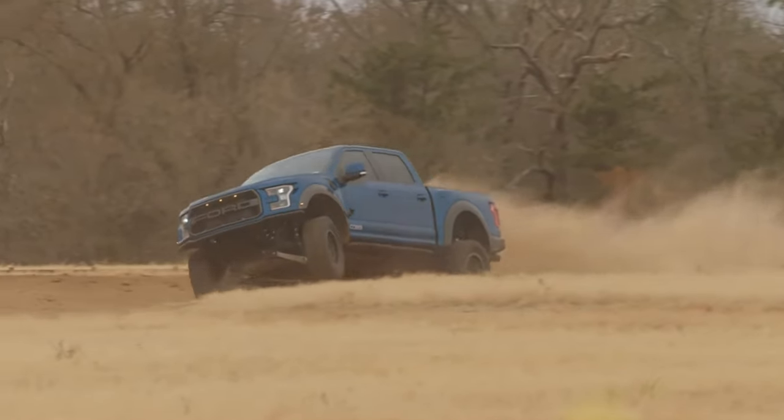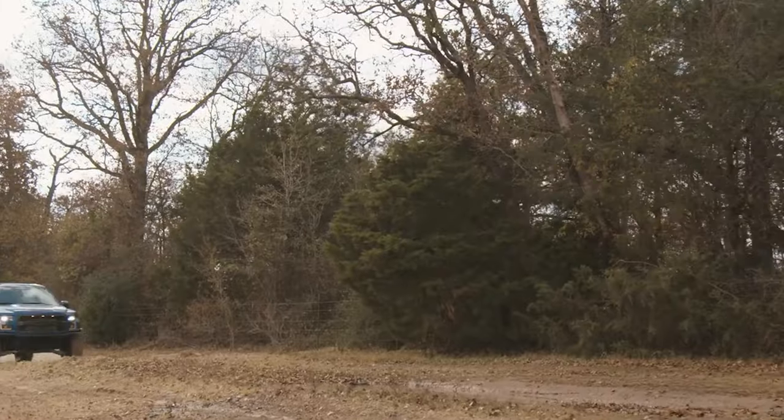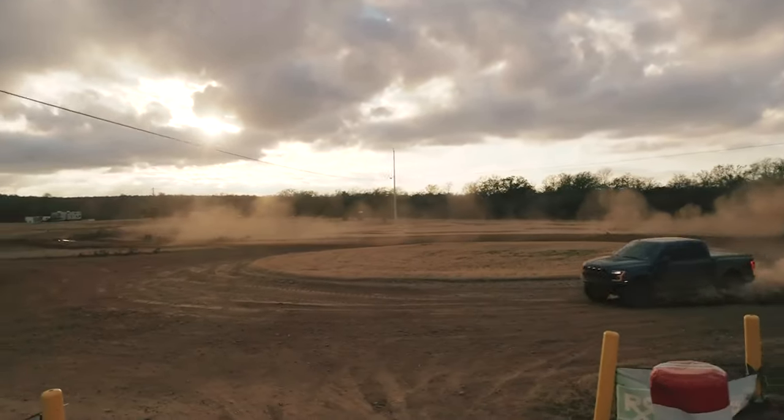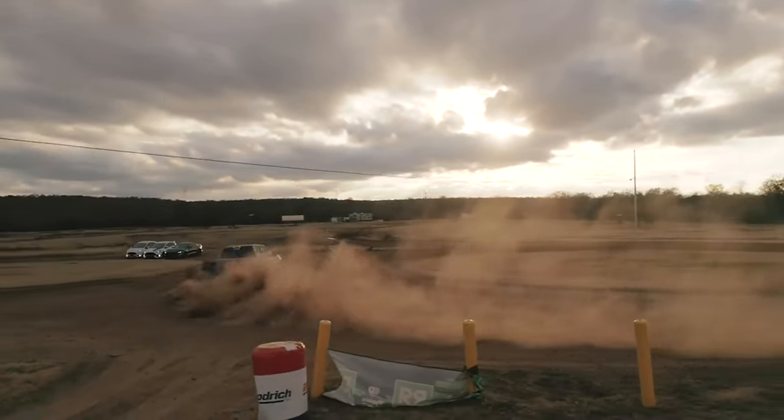Those solutions blend what Cobb does best with an already impressive vehicle, making it that much better — and potentially spreading that development to other EcoBoost F-150s down the line.